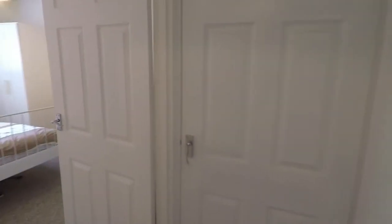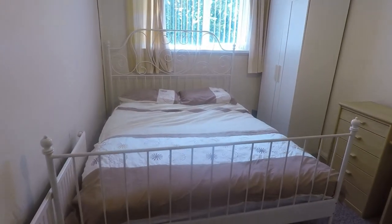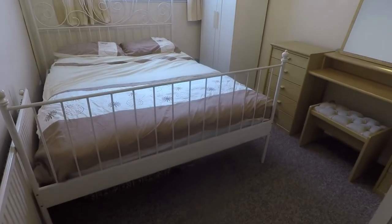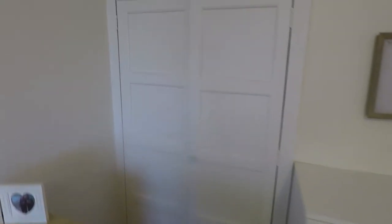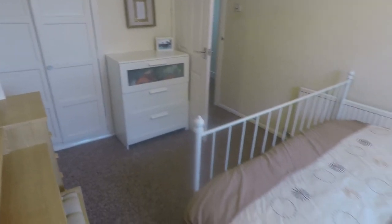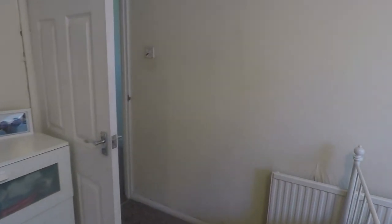We'll start on this side where we have bedroom number two. It's worth noting that the bed in here is a king size bed and there is still plenty of room for other furniture, with a storage cupboard just on the side. A nice big double room, lovely and bright with a window overlooking the front of the property.